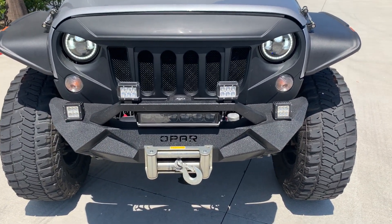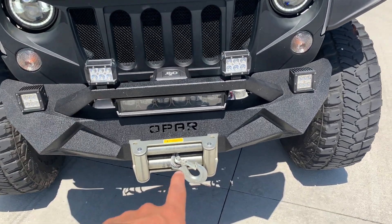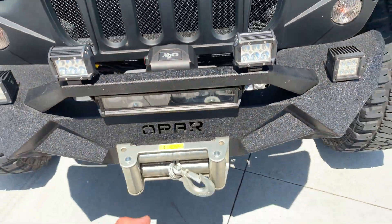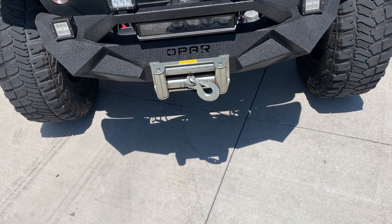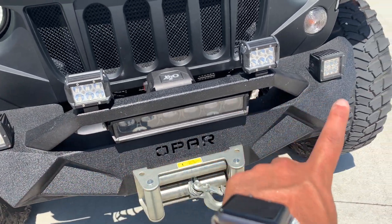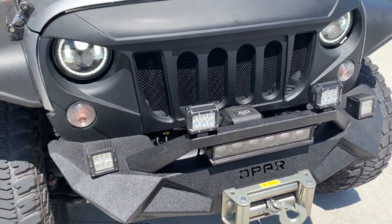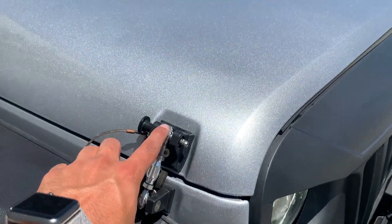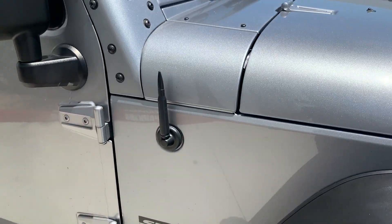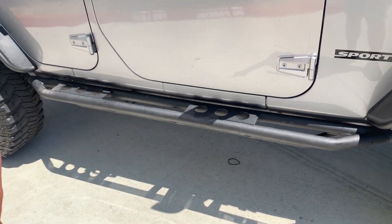The front grille has been entirely modified and replaced. You have nice LED front headlights and a winch in the front — this is automatic and comes with a remote so you can maneuver it automatically. You have nice LED bumper lights, four on top and a nice big strip right down on the bottom. Even the foot steps have been replaced and modified, and there's a nice modified antenna and a side step on this car.